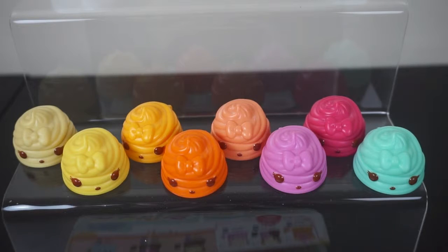So guys, those are all the lip gloss Noms from Season 1 of Num Noms. I hope this video has helped you realise which lip gloss is which, as they are quite similar. Just quickly going from left to right: you've got Nilla, Nana, Pina, Orange, Peachy, Berry, Cherry, and Minty.